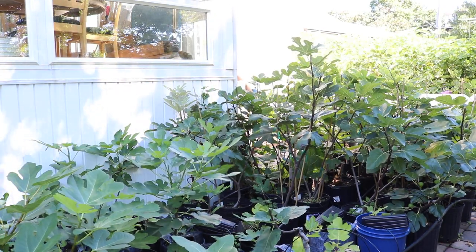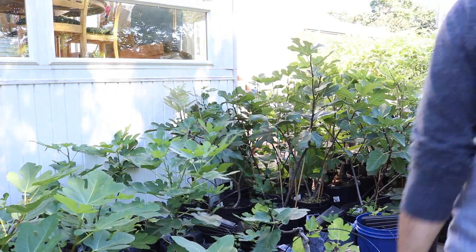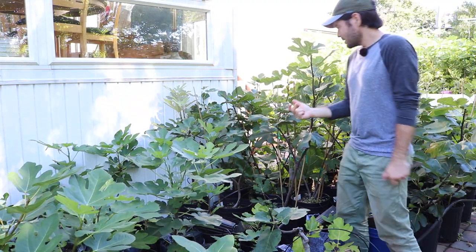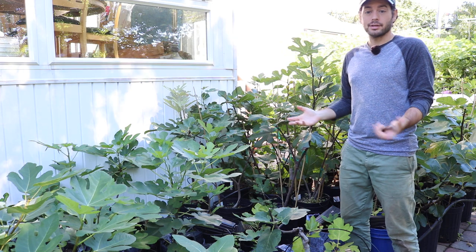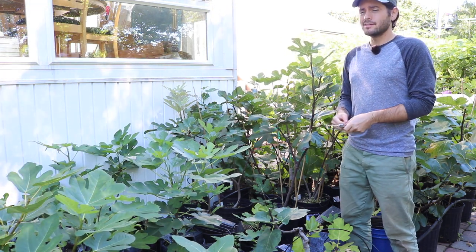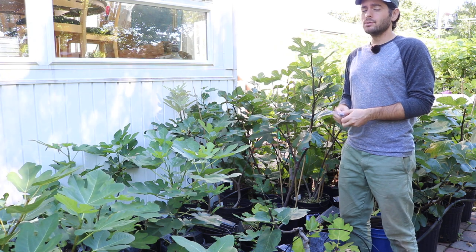All right, you guys, this is Ross, the Fig Boss. We have a fig I want to review today that is extremely special, and I think it's going to be among the very best. It's called Pissoludo, and it's an Italian variety that is really well documented.